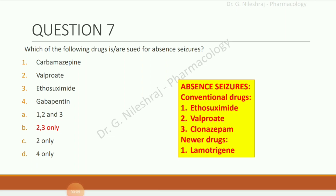Which of the following drugs are used for absence seizures? Options are carbamazepine, valproate, ethosuximide, and gabapentin. The answer is valproate and ethosuximide. Conventional drugs for absence seizures are ethosuximide, valproate, and clonazepam. Newer drugs include lamotrigine.